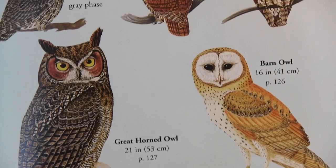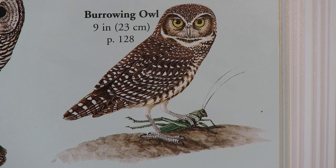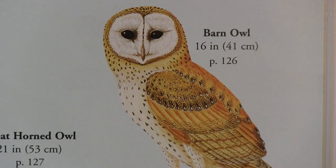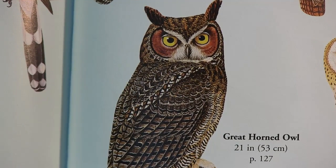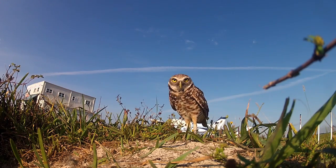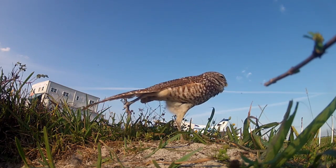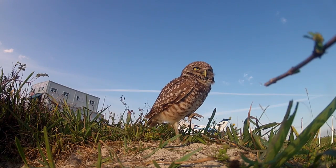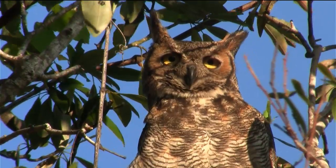From the smallest to the largest, they are the Eastern Screech Owl at eight inches tall, the Burrowing Owl at nine inches tall, the Barn Owl at 16 inches tall, the Barred Owl at 20 inches tall, and the Great Horned Owl at 21 inches tall. They all look fun and cute in their own unique ways. But don't forget, owls are professional hunters. Let's take a closer look at a few of these magnificent predators.